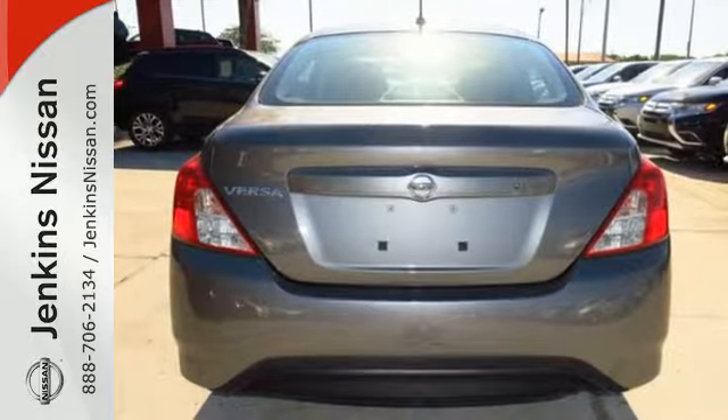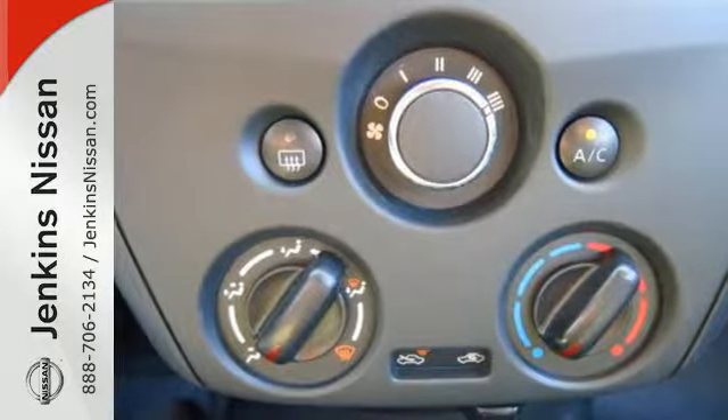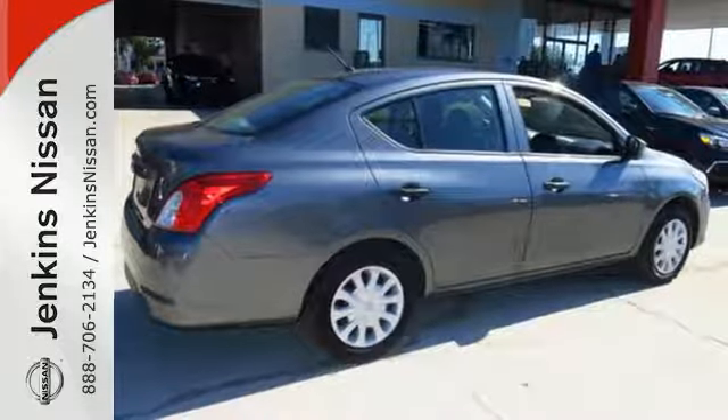It makes sure you're safe and secure with the Nissan Advanced Airbag System, 4-wheel anti-lock braking system, and vehicle dynamic control with traction control system.